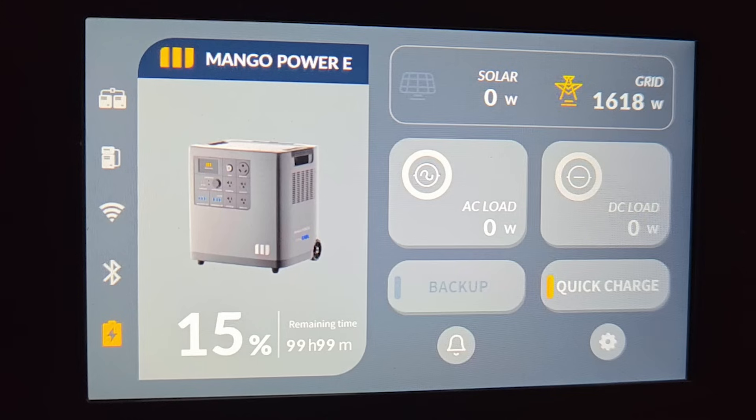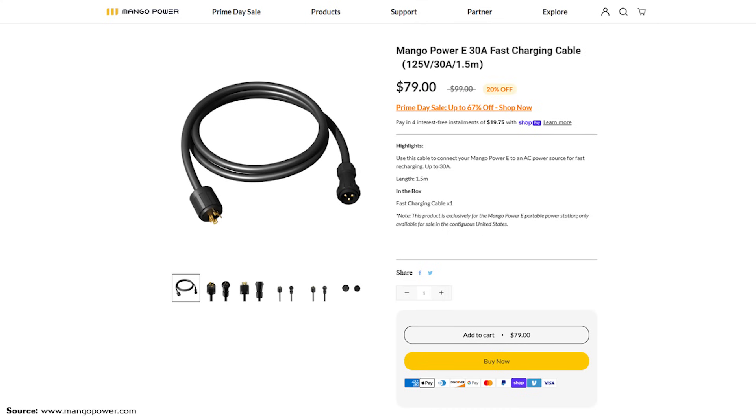When it comes to charging speed, with fast charge enabled starting at 15% state of charge, I was able to charge it at over 1,600 watts. So from a low state of charge to 100% would take around 2.5 hours. If you want faster charging, Mango Power offers an optional 30-amp charging cord that would allow charging at up to 3,000 watts, giving you a significantly faster charge.